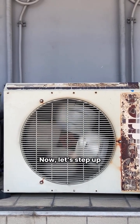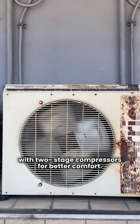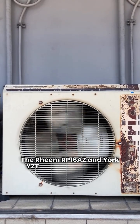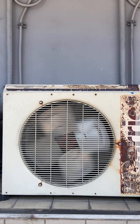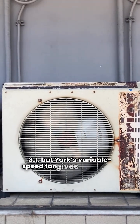Now let's step up to the premium category with two-stage compressors for better comfort. The Rheem RP16AZ and York YZT both have an HSPF of 8.1, but York's variable speed fan gives it the edge.